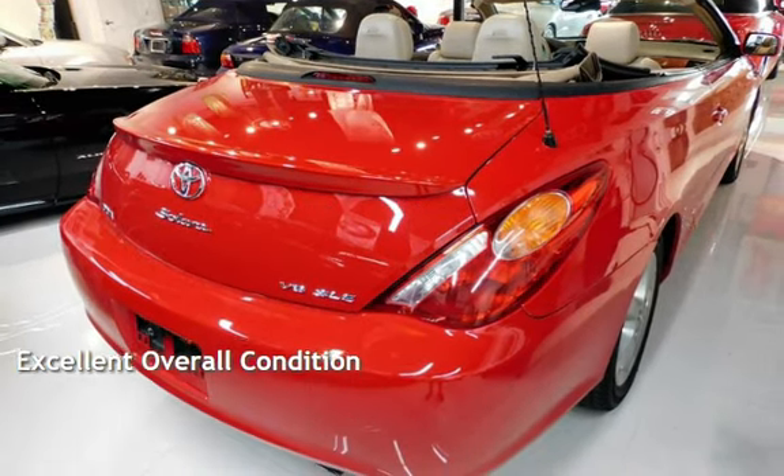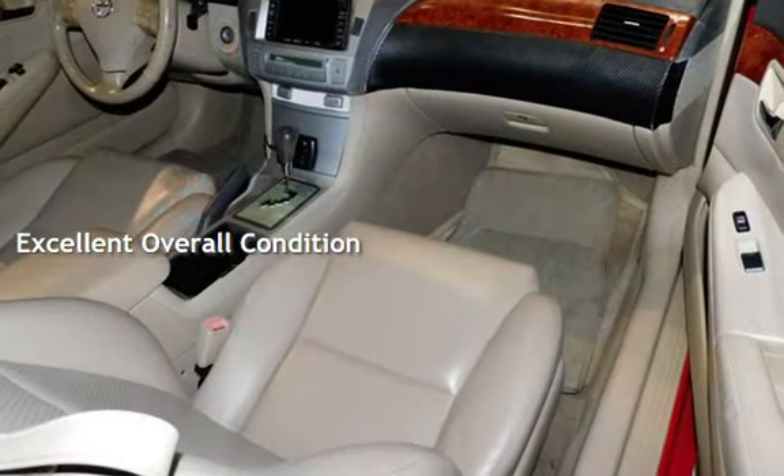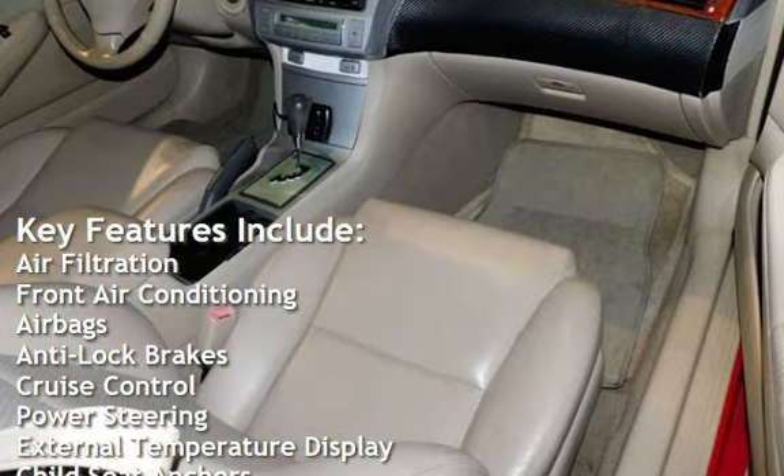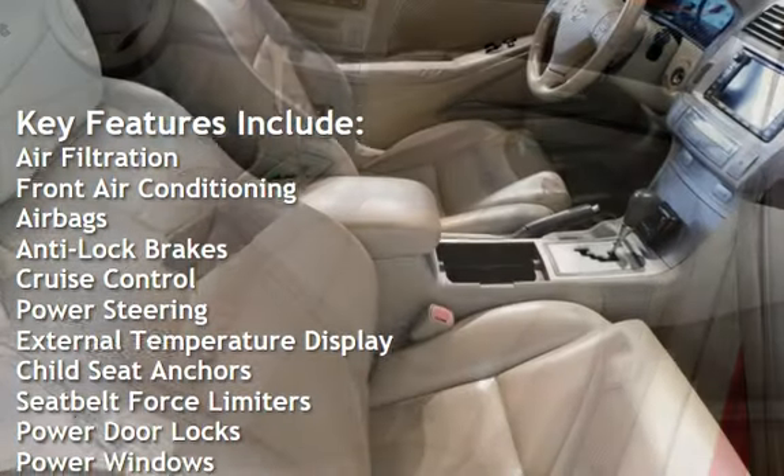This vehicle is in excellent overall condition. Key features include air filtration, front air conditioning, airbags, anti-lock brakes, and cruise control.